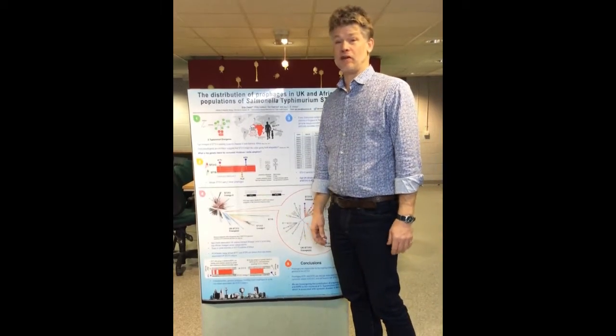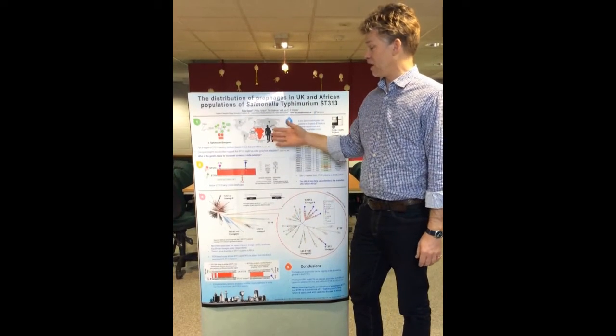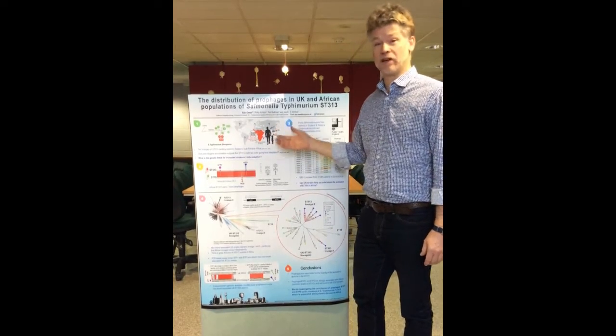The problem we're facing is a new epidemic of salmonella infections in Africa. This is killing nearly 400,000 people a year. Unfortunately, we don't know why.